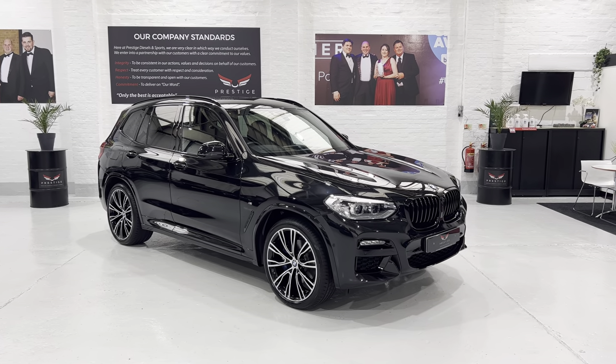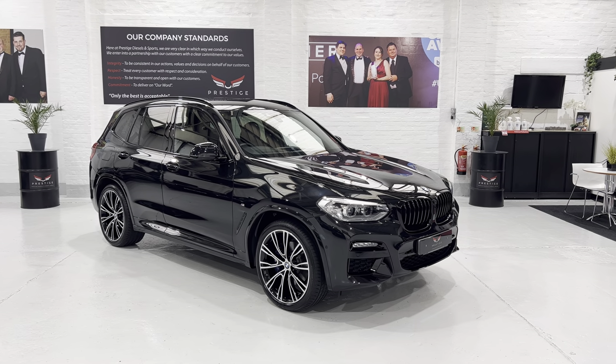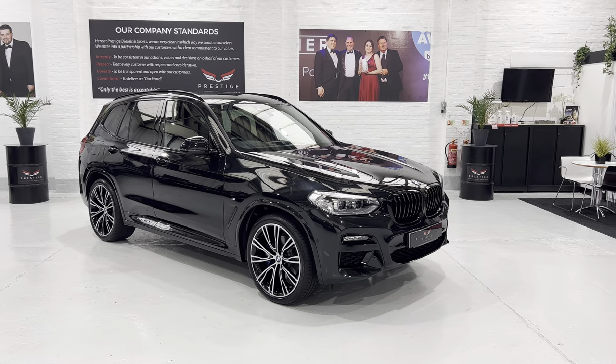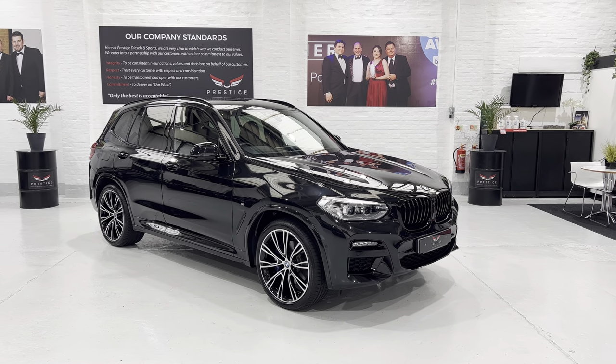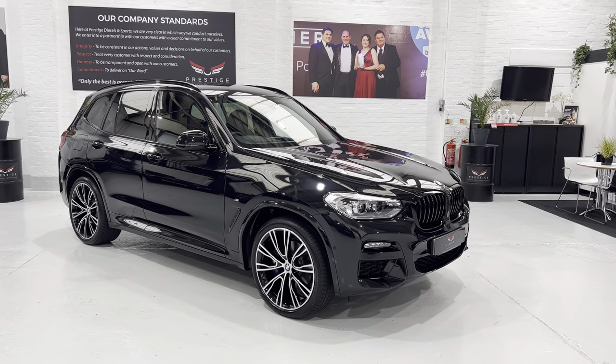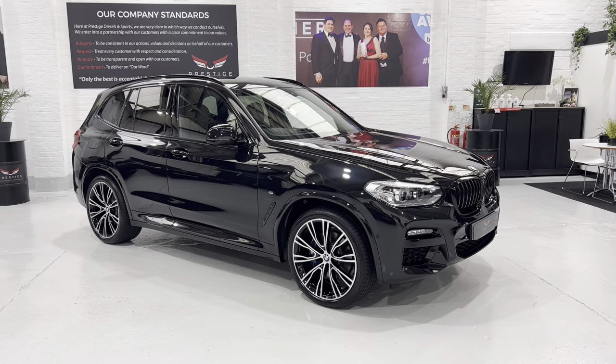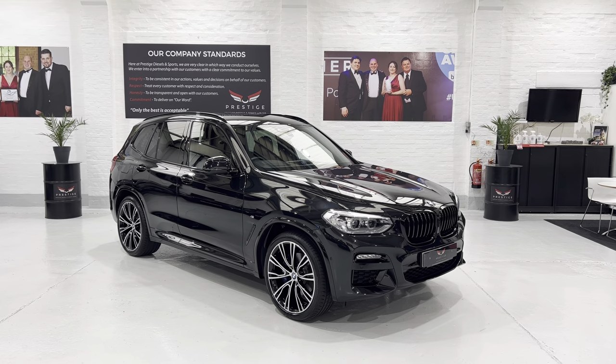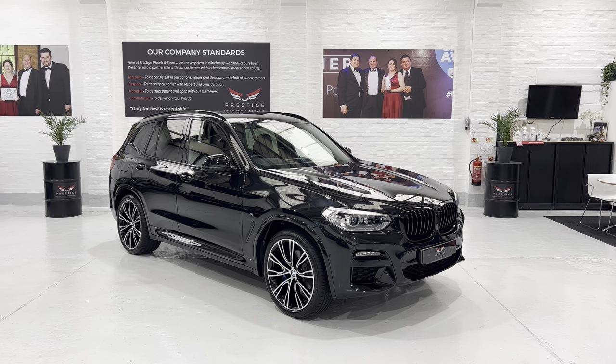If you want any finance options or quotes, please get in touch. We also have some great extended warranties that can be started at the end of the manufacturer warranty that is remaining on the car. Thank you for watching — take care, speak to you soon. Bye.